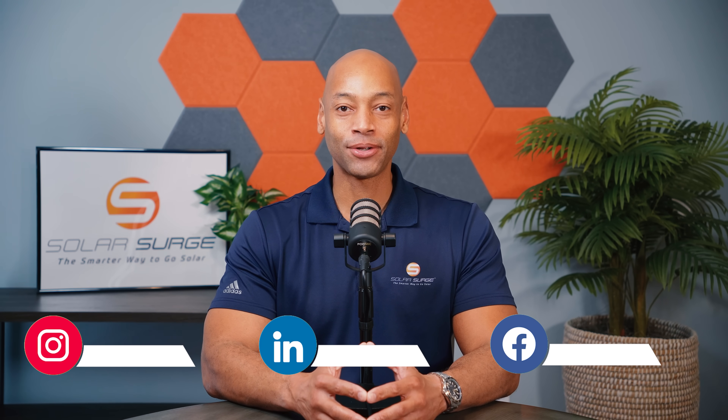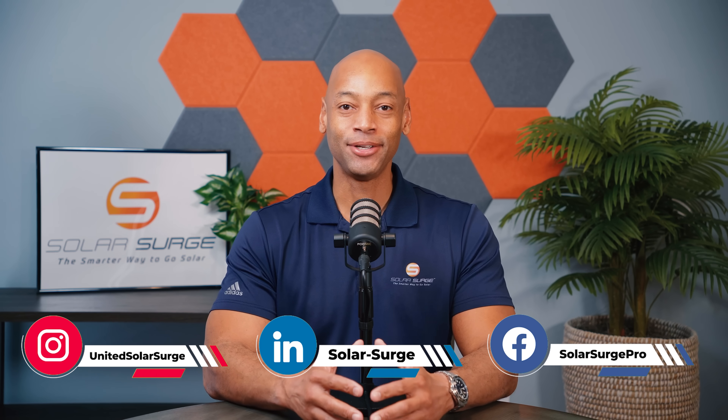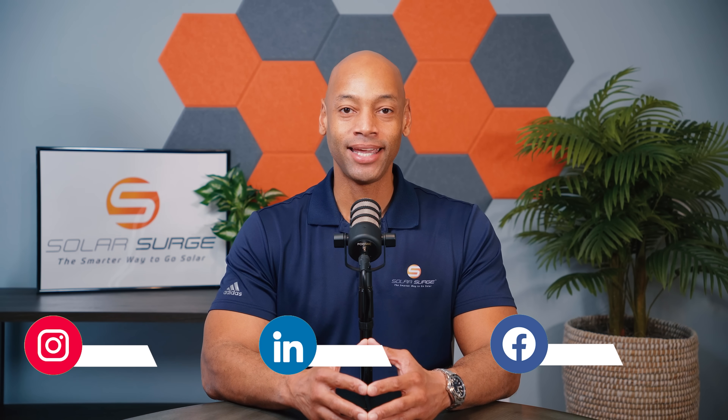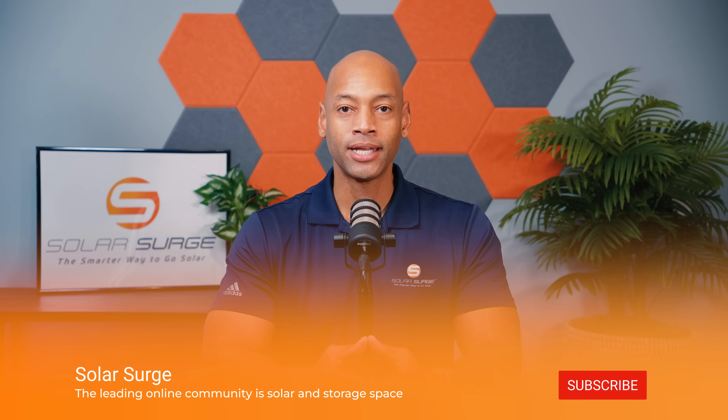Joe Ordia here for Solar Surge. For the past 12 years, I've been helping families achieve energy independence using clean, renewable energy. If you're new to the Solar Surge channel, you're going to find product reviews and comparisons on solar panels, batteries, inverters, EV chargers — pretty much any piece of technology that makes up a home renewable energy system.